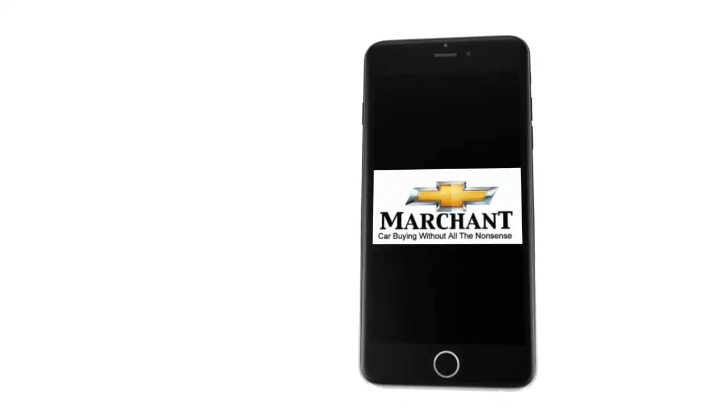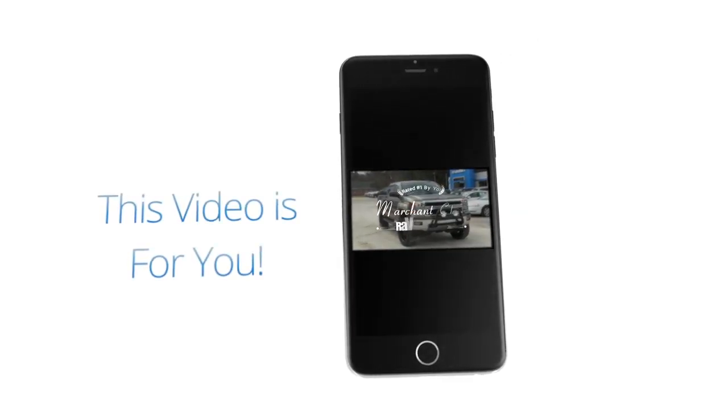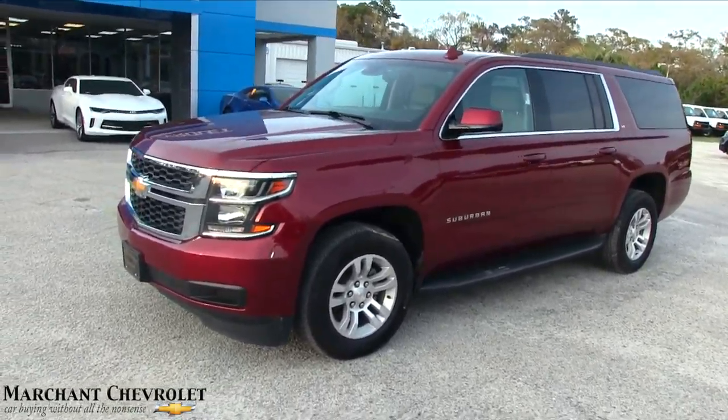Car buying made easy at Marchant Chevrolet. This next video walk around is just for you because I want you to see this car today. Hey everybody, welcome to Marchant Chevrolet — today we're going to look at a 2016 Chevy Suburban.